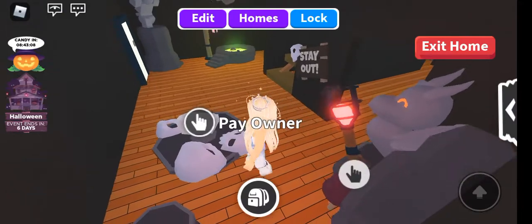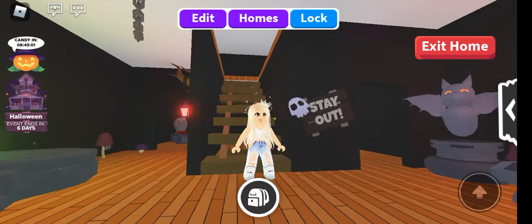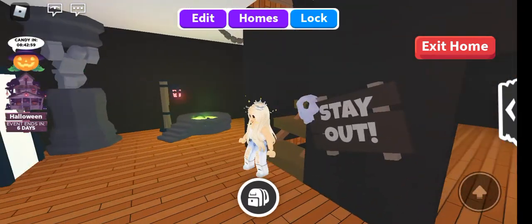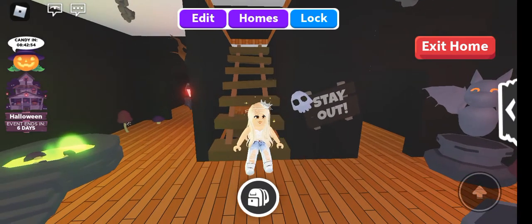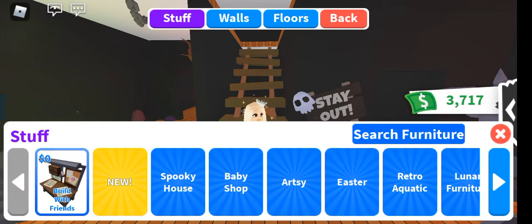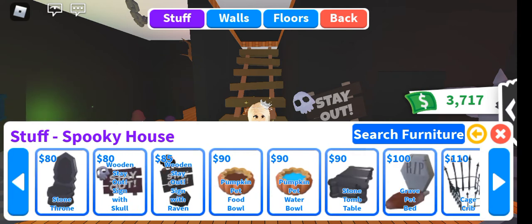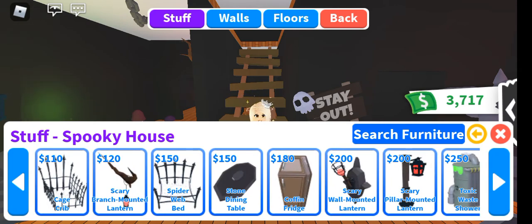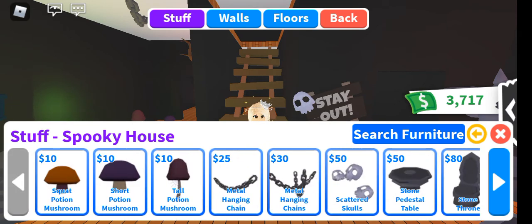Love the signage. So there you go guys, this is the scary house. Now let's check the stuff available — there you go, spooky house. Those are all the items available for the spooky house.